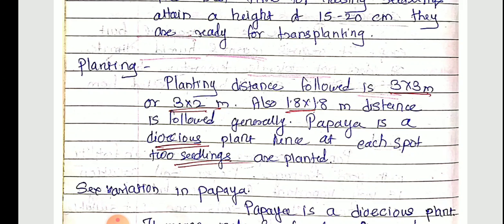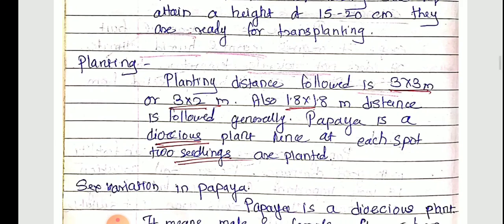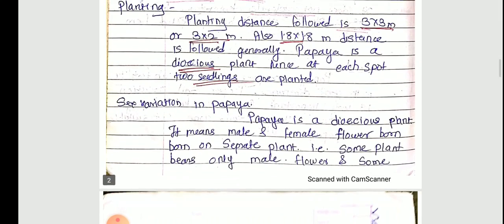We cannot identify which is a male plant or which is a female plant early on. That is why at each spot we have to plant two seedlings. After that, at the flowering stage, we can identify which is the female plant, and at that time the male plant is also maintained.